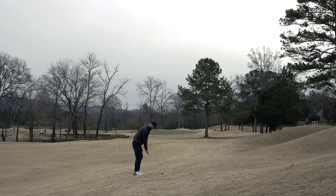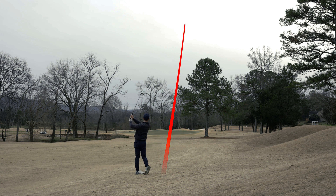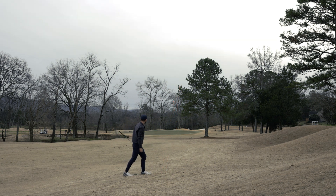I left myself with 116 yards — the flag was tucked in the back right. I hit a smooth approach shot here and I really thought I hit a pretty good shot. It ended up being a little further away than I expected, but this really isn't a bad shot considering where the flag was placed.